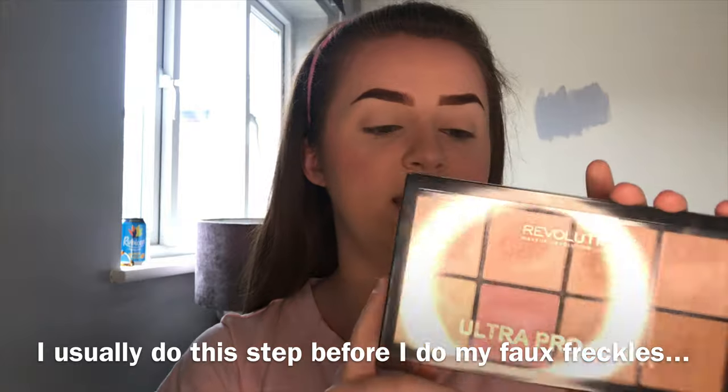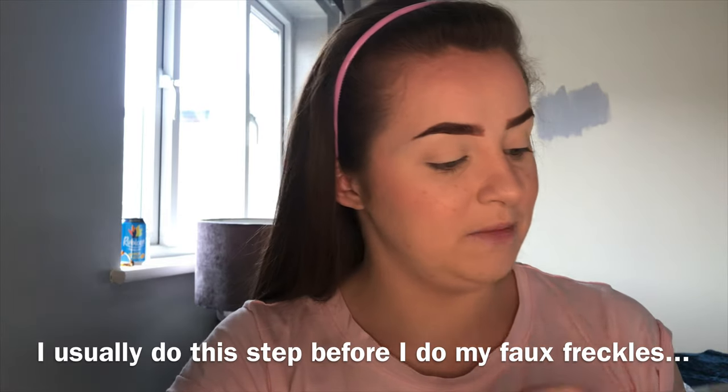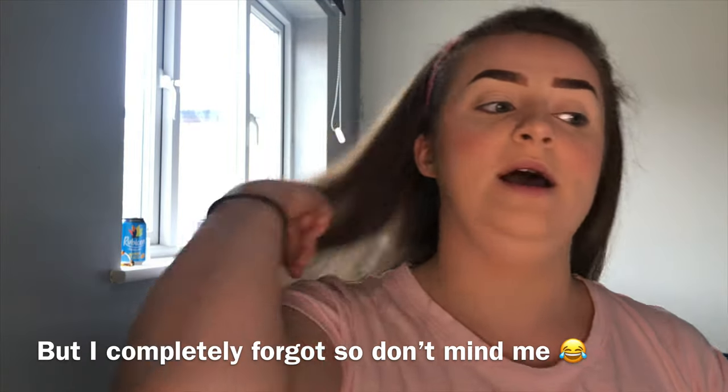Next up is highlight. I'm going to use the Revolution Ultra Pro Glow Palette, and I'm going to take a light, pinky-looking shade and use that as my highlight today.